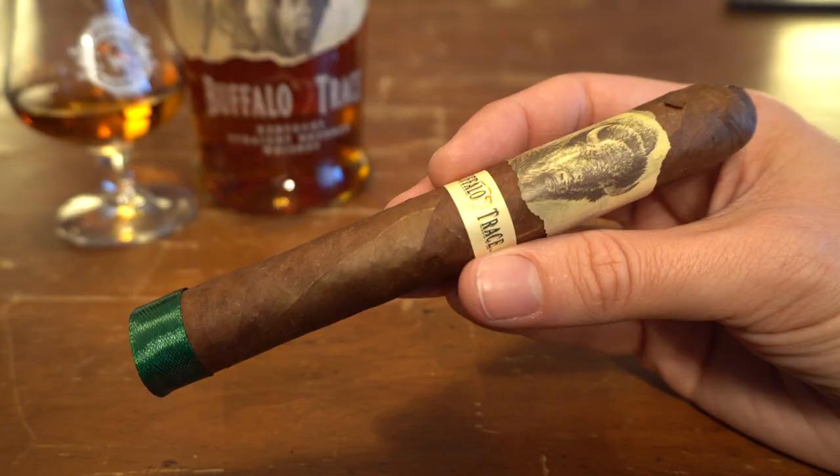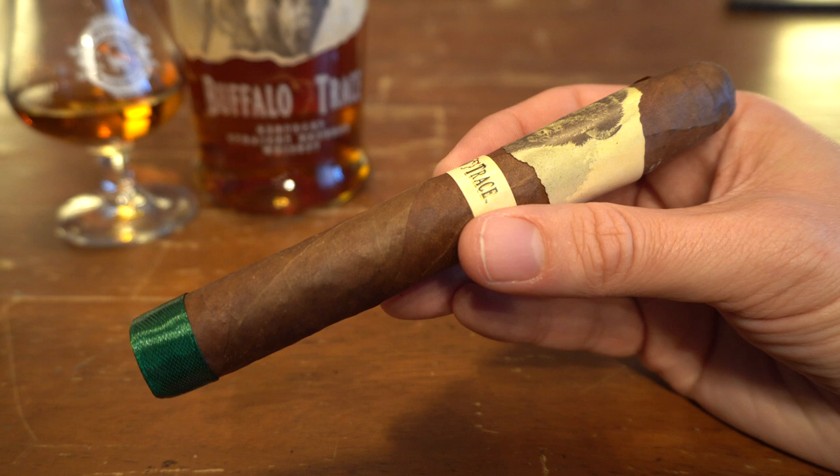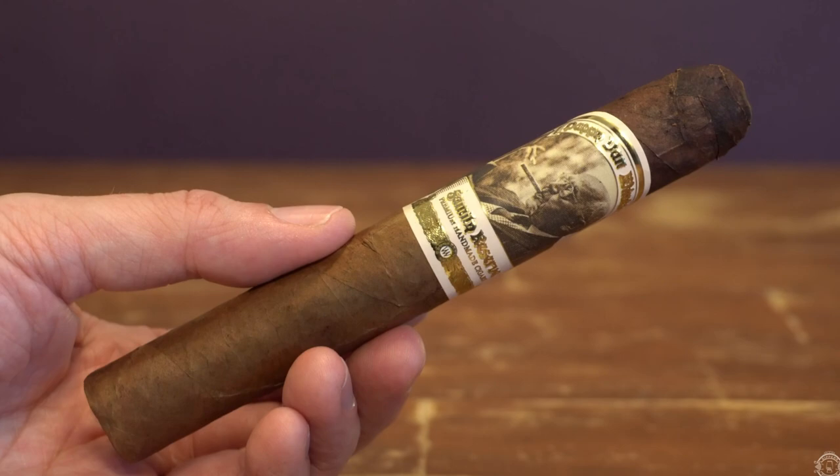Welcome to Sipper Social Club. I'm Jeremy and today I am doing a cigar and bourbon comparison. Buffalo Trace has a cigar out. You see this more and more with bourbon companies, especially Buffalo Trace — they reach out to cigar makers and have them blend something that complements their bourbon well.